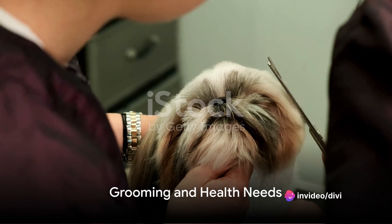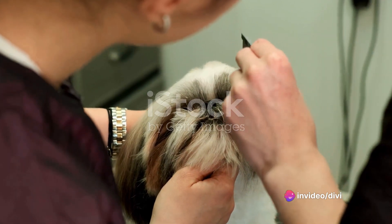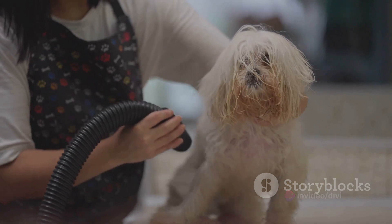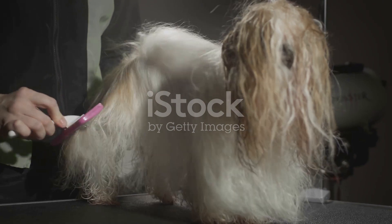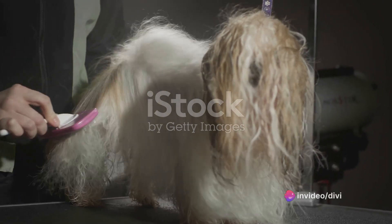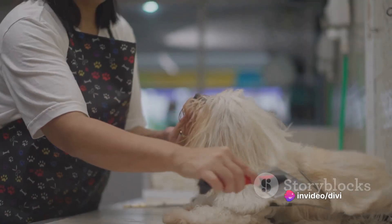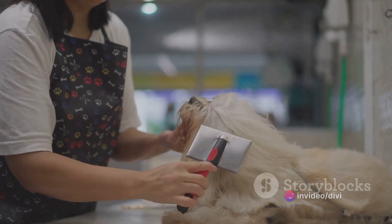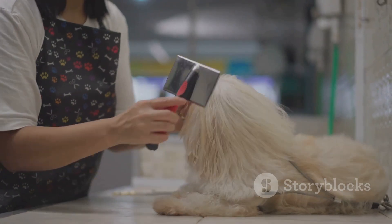With their luxurious long coats and expressive eyes, Shih Tzus are undeniably attractive, but their beauty comes with a price. Their grooming needs are considerable — regular brushing, bathing, and trimming are essential to keep their coats healthy and shiny. Despite their grooming needs, Shih Tzus are considered a good choice for allergy sufferers, as they are a low-shedding breed.